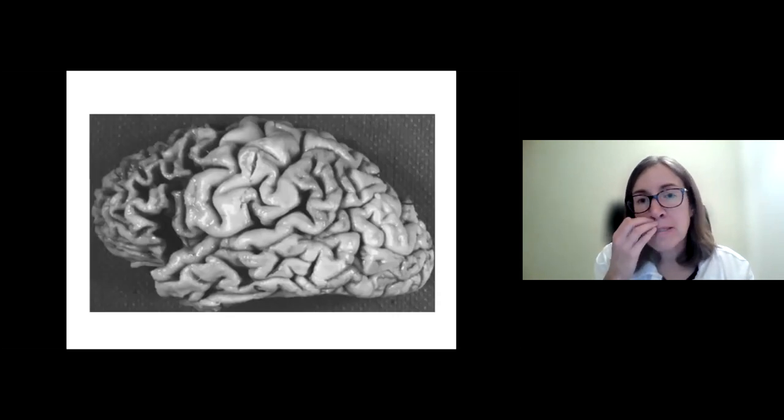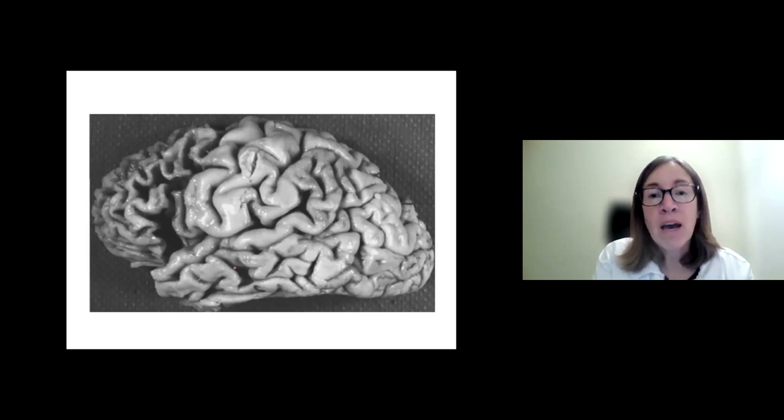If someone passes away and asks that the pathologist look at their brain tissue after death to make a specific molecular diagnosis, we have the opportunity to see the brain. In frontotemporal dementia, we can see the plump normal brain in the parietal and temporal lobes, while the frontal lobe on the other side shows the space between the folds of the brain — the hallmark of frontotemporal dementia.